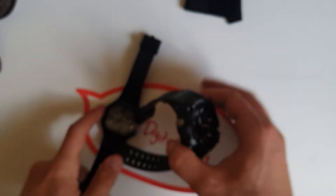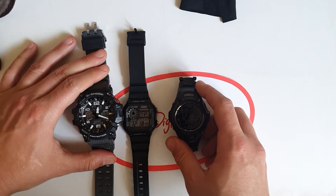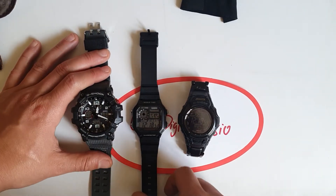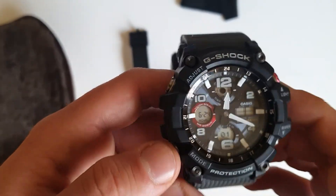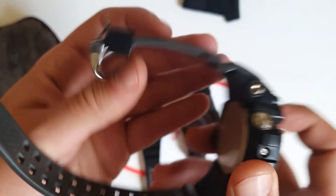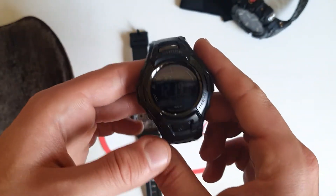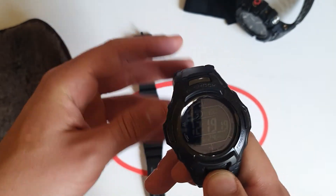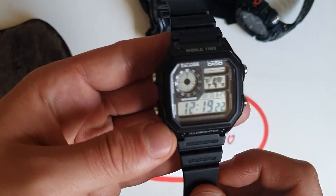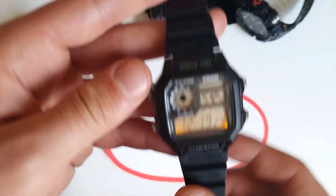My old Casio collection — I have a tendency to love black and analog. The Mudmaster is a really cool, massive watch — the GWG-100. I actually use it as a nightstand watch because it's so big. Then the G-Shock MTG-D900PD in all black, and the Casio AE-1200 world timer — all resin, one of the best 22 euros I've ever spent on a watch.